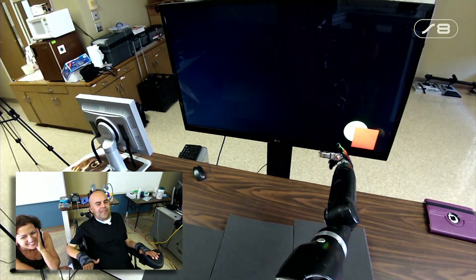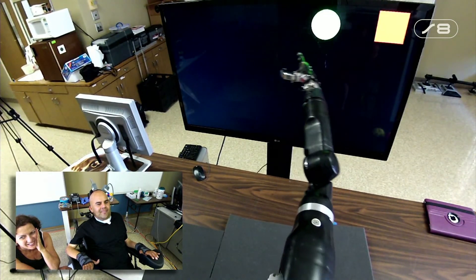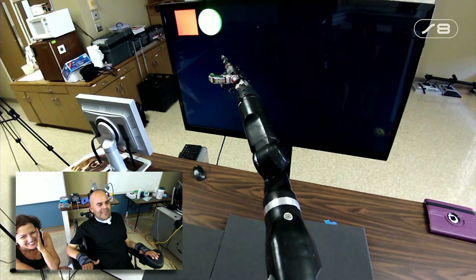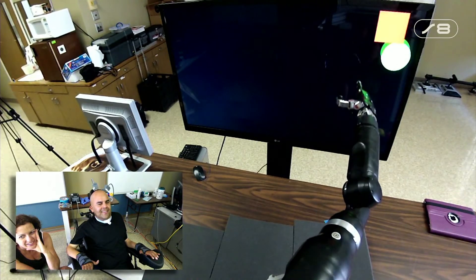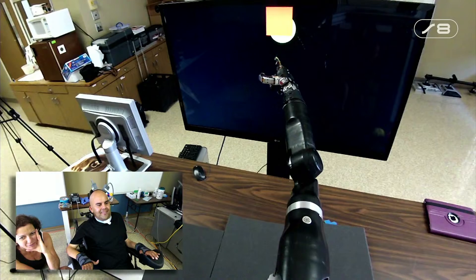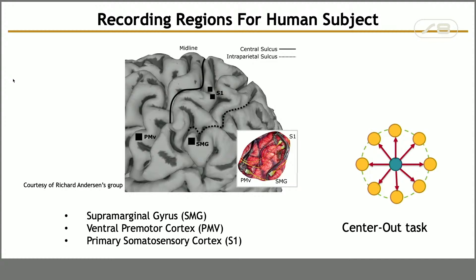One of the dreams that Eric had was to be able to bring a can of beer to his mouth and be able to drink. There is a video of him doing it and he is so happy. But as you can see, this is only possible right now in a clinic or lab setting, and our goal is to improve this system and make it more robust, faster, and more energy efficient.